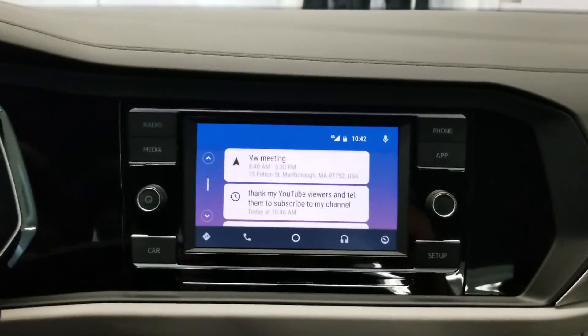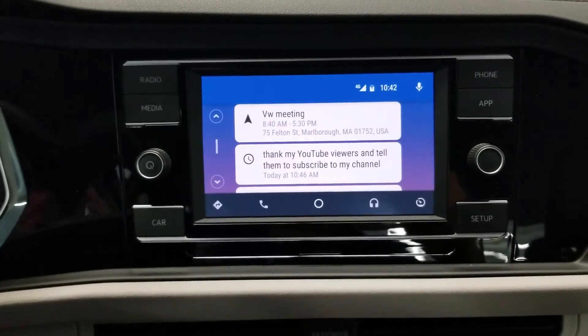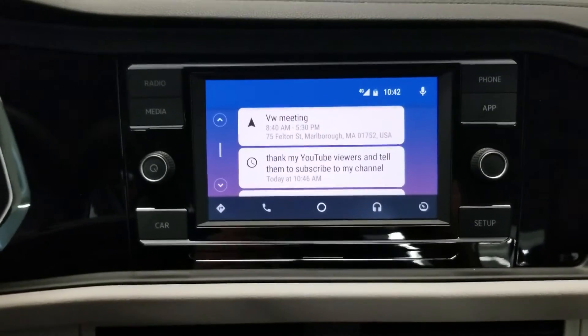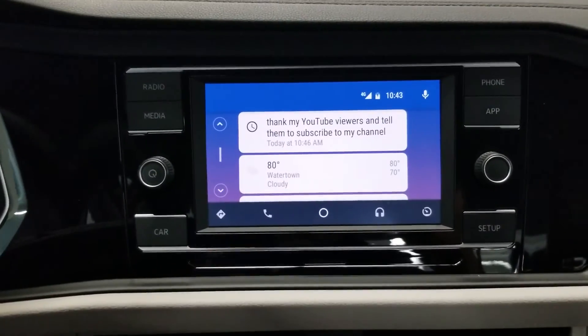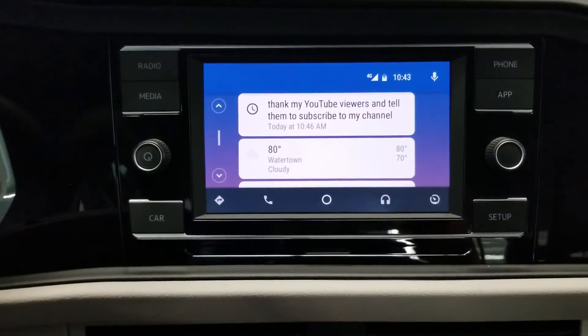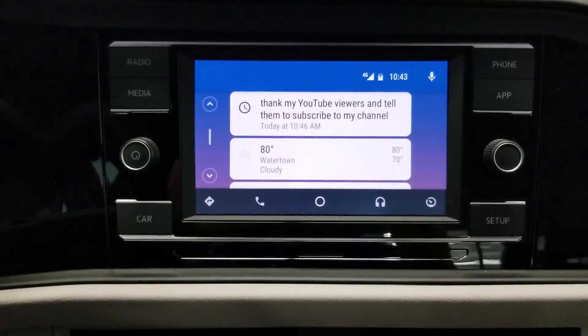Almost anything you can do with Google Assistant on your phone, you have voice commands for here in the car. That's really what I want to get across — it's a great system and a great way to have an in-depth infotainment experience without paying $30,000 for a car. So thank you, give me a subscribe, and I'll see you on the next video.